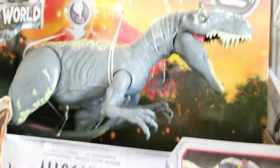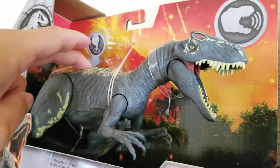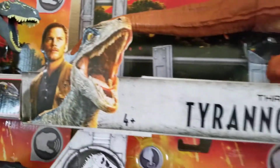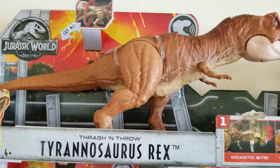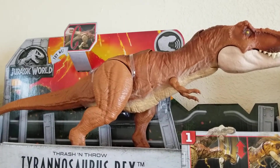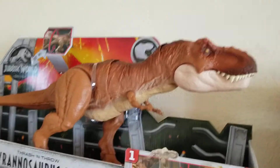Then we got the Allosaurus here — it's pretty neat, love it. Then you got the Thrash and Throw T-Rex, which I think is my favorite out of the T-Rex line. I know there's a Legacy Collection that's a little smaller, and there's a huge Super Colossal T-Rex that one I might get.